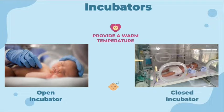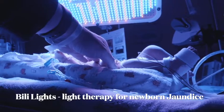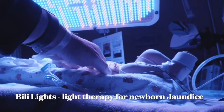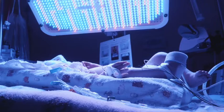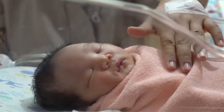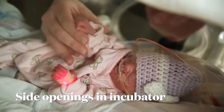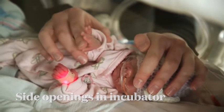Closed incubators can isolate newborns from outside noises and protect newborns from airborne infectious particles and irritants. In the case of medical conditions such as jaundice, which is common in newborns, incubators can have special lights placed above for treatment. For parents, being separated from the newborns is hard, but incubators have side openings that allow parents to touch their newborns.